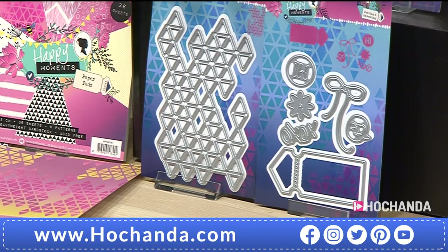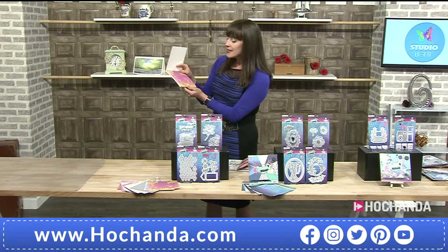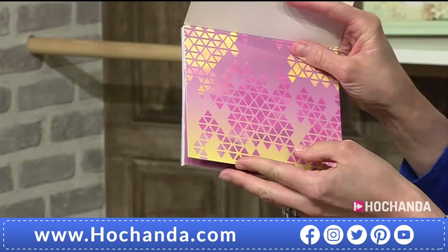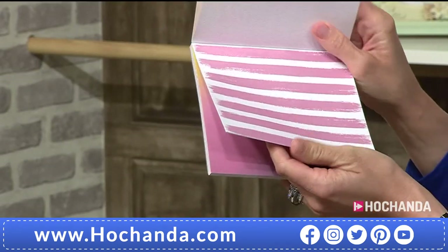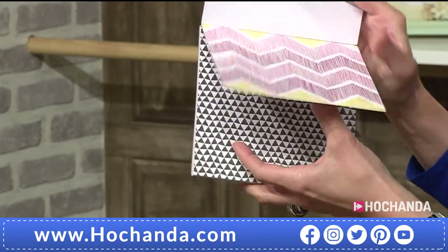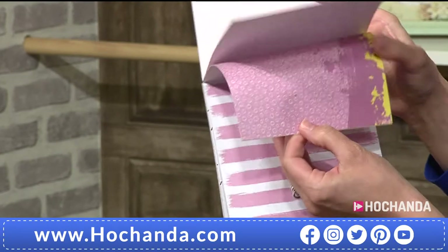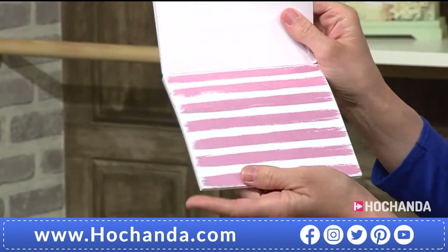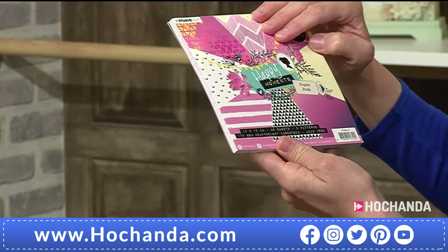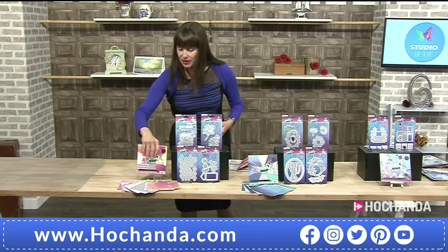You'll use this background die again and again — it's really cool. You've also got the extras: a ticket, a bow. And you're getting the paper pad — 170 gsm, 36 sheets, nine patterns. Really nice and contemporary with a lovely bright vibe — lovely chevrons — works so well with that background die.